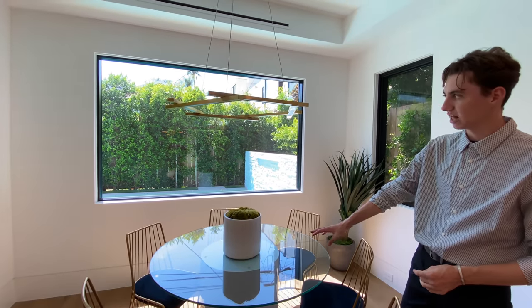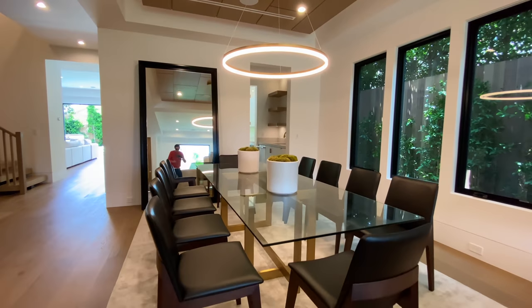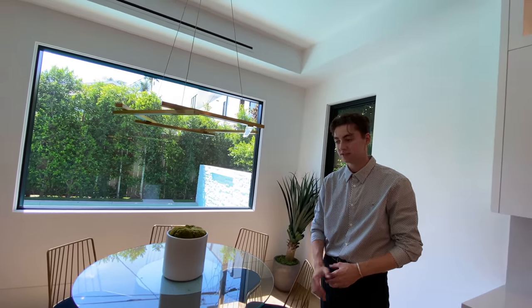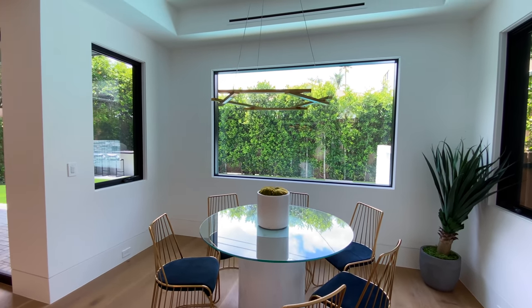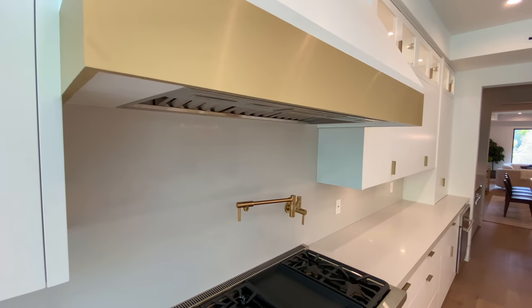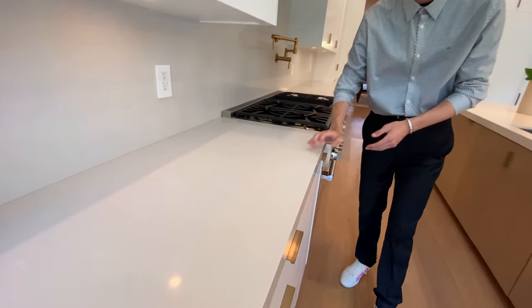Presented next to the large center island is the informal dining table. Elements from the formal dining table can also be found here, including the two large windows, the glass top table, and the futuristic light fixture found right above the table. Continuing inside the kitchen, we find white-colored cabinets complemented with matte-finished golden handles and matching lower drawer spaces, showcasing a simple and minimalistic design.